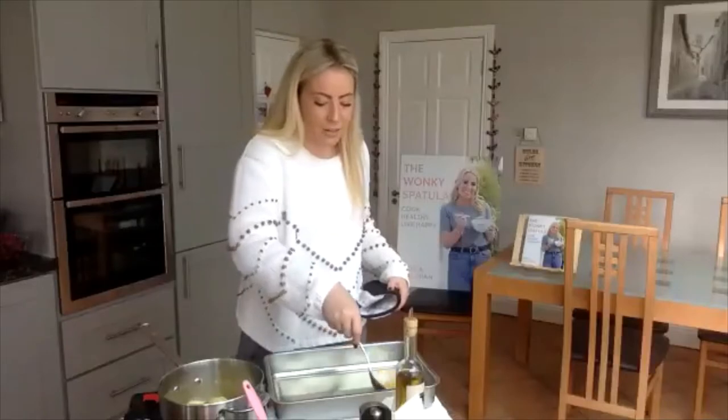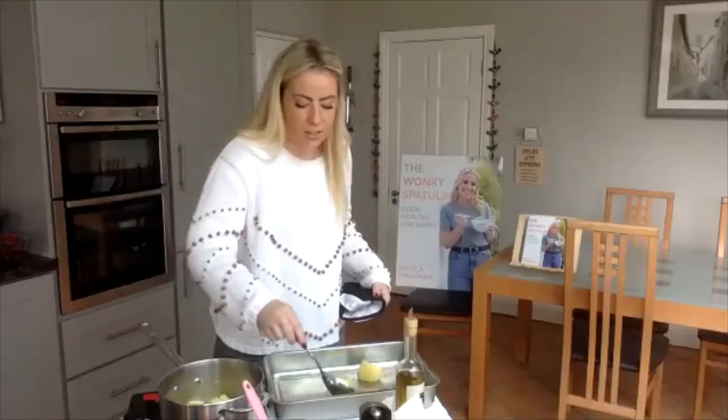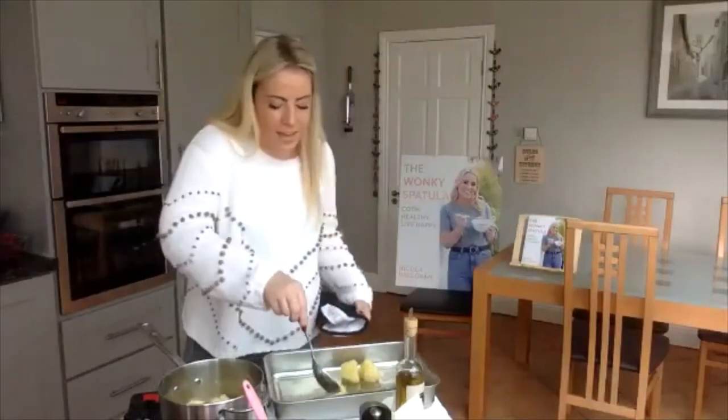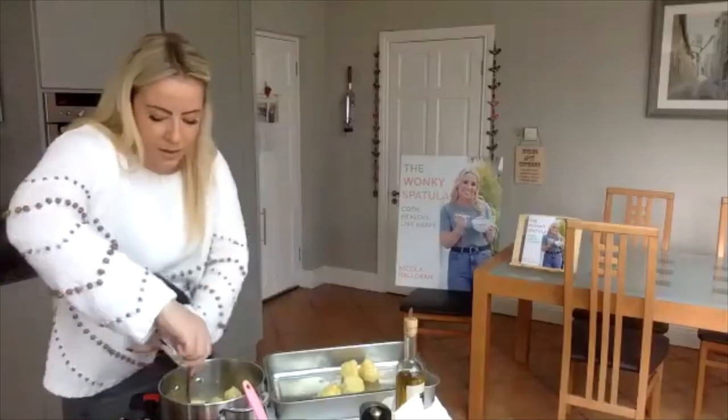You're going to hear a bit of a sizzle when I drop them in. You want to make sure you cover the potatoes in the oil or fat to make sure they get crispy on all the edges. I'll share a little tip — what I do is when I have them parboiled, just as Nicola suggested, not too soft and not too firm, is I actually sprinkle them with gluten-free plain flour and then put on my salt and pepper.